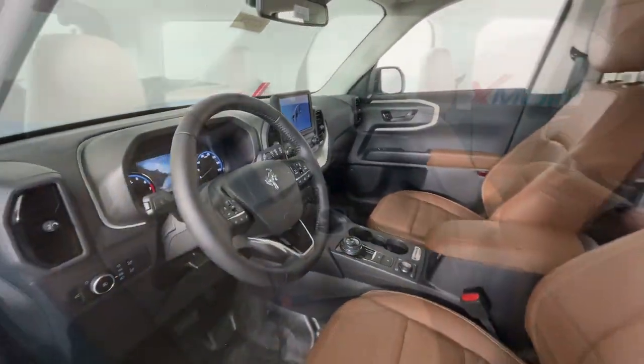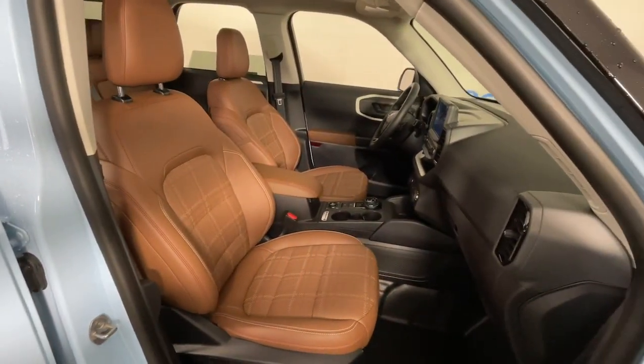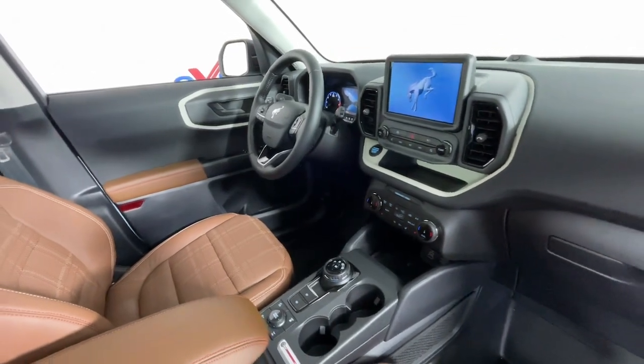Heated steering wheel, Apple CarPlay and/or Android Auto, heated driver's seat, keyless entry, navigation system, moonroof, fog lamps, satellite radio, premium sound system, power passenger seat.